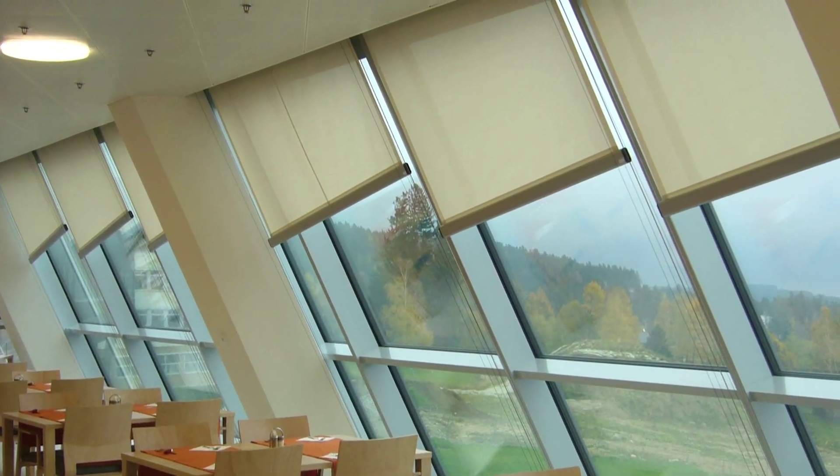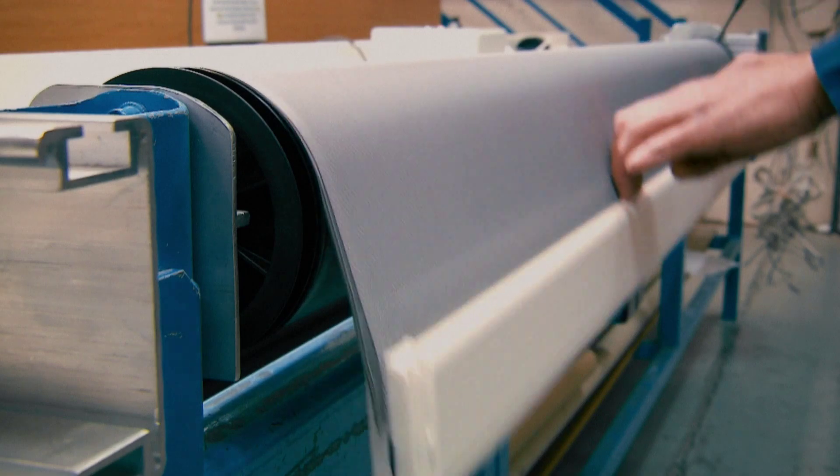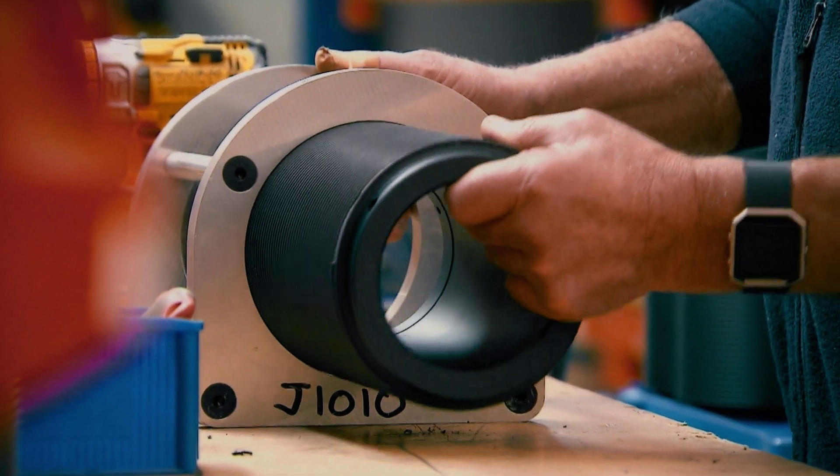We love working early in the design process with architects. That's what really gives us the ability to integrate systems into the structure. A fundamental value for our business is invention and creativity. That's been with us for 30 years and it's everything we're about.